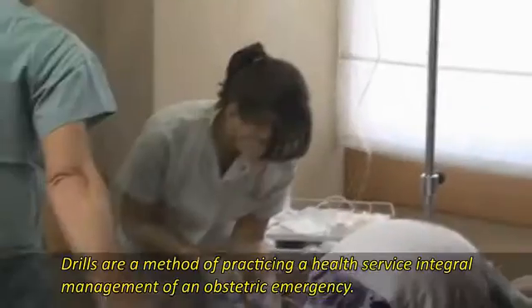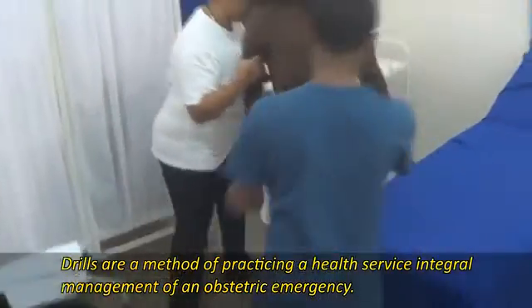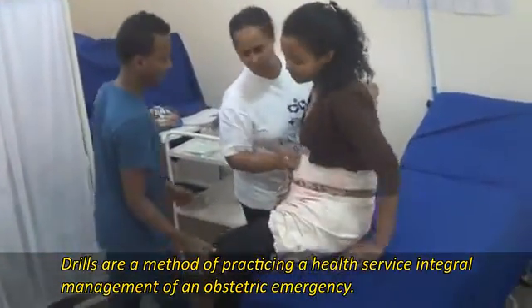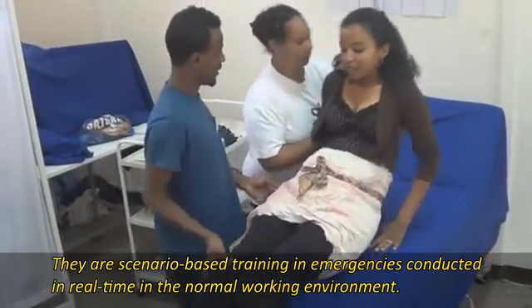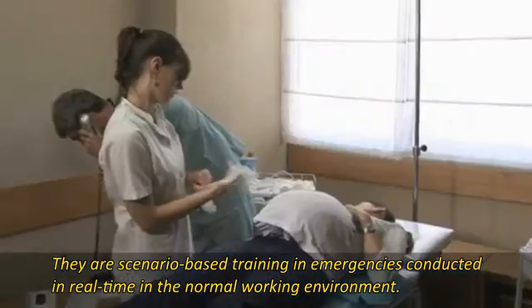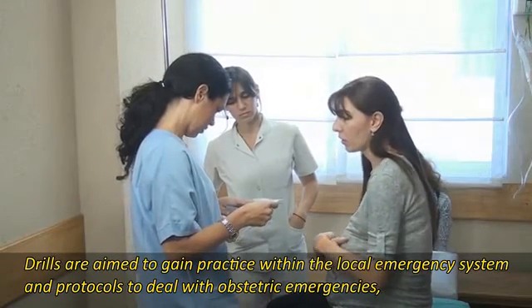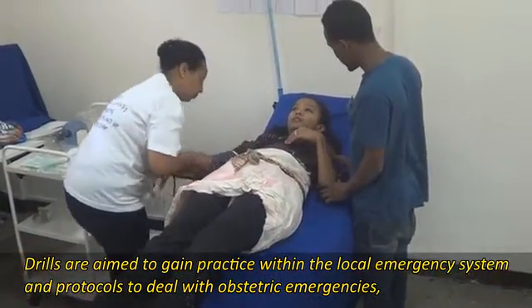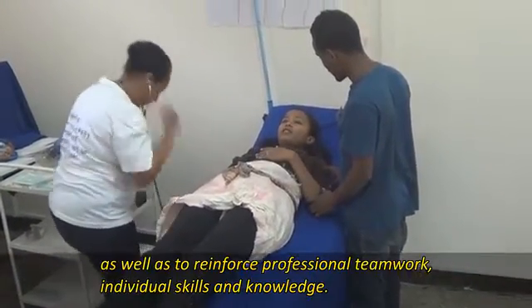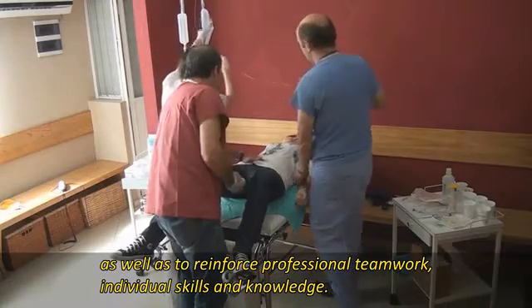Drills are a method of practicing health service management of an obstetric emergency. They are scenario-based training in emergencies conducted in real time in normal working environments. Drills are aimed to gain practice within the local emergency system and protocols to deal with obstetric emergencies, as well as to reinforce professional teamwork, individual skills and knowledge.